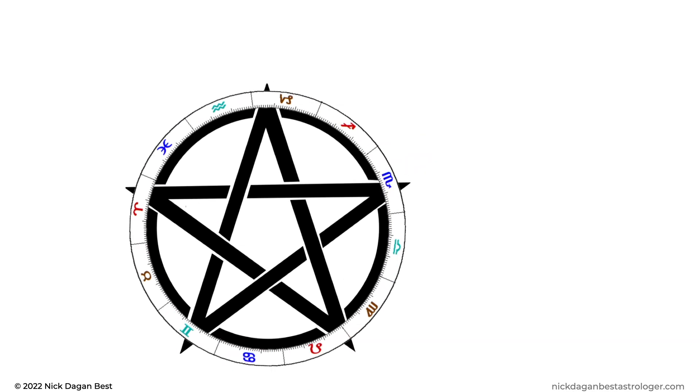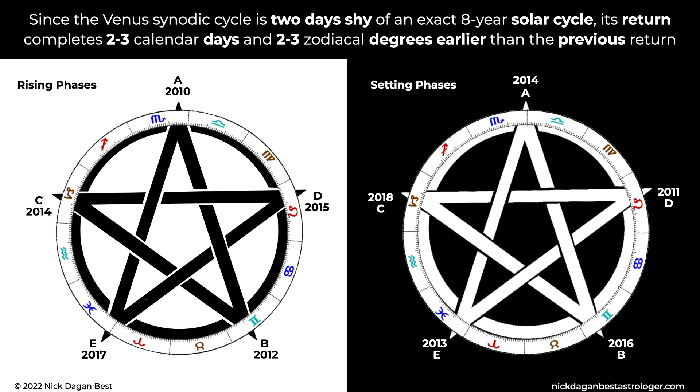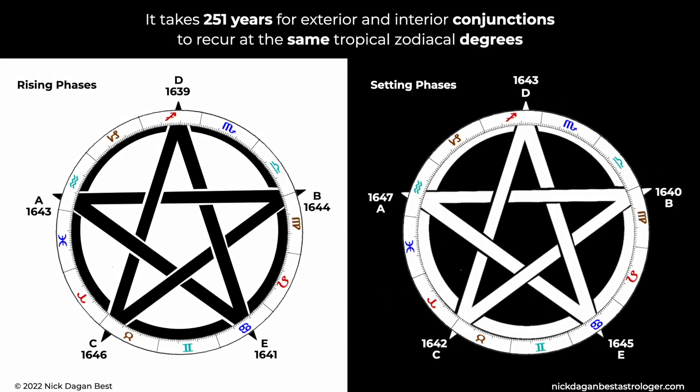Within one complete 2,920-day synodic cycle, Venus shifts ten times between rising and setting phases, at an average of once every 292 days. Since the Venus synodic cycle is two days shy of an exact eight-year solar cycle, its return completes two to three calendar days and two to three zodiacal degrees earlier than the previous return. The five tropical signs where Venus rising and setting phases begin will shift backward into the preceding sign once every 120 years. It takes 251 years for exterior and interior conjunctions to recur at the same tropical zodiacal degrees.